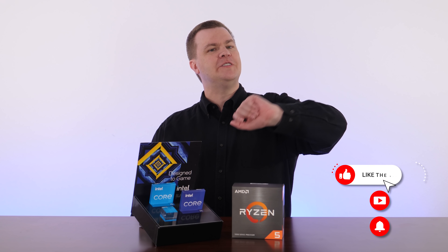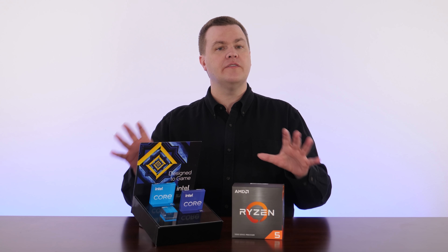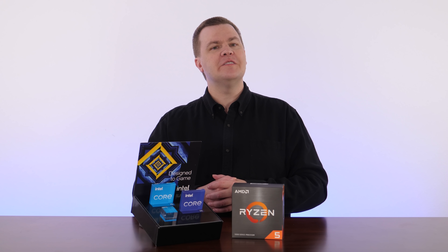Thank you so much for watching to the very end of this video — two gold stars for all of you! Like this video if you liked it, share it with your friends. Subscribe to the channel with the big red button below and hit the bell notification icon to be notified when new videos come out. Smash the Join button to support the channel for just $2 per month. All of these CPUs will be linked to Amazon, eBay, and Newegg — those are affiliate links that support the channel at no extra cost to you, no matter what you end up buying.